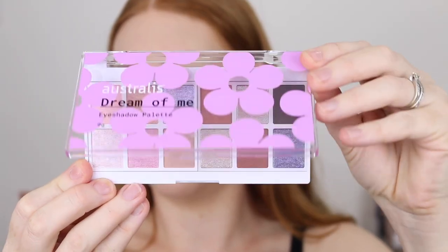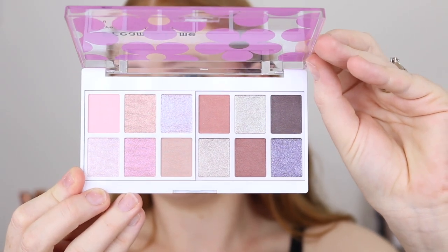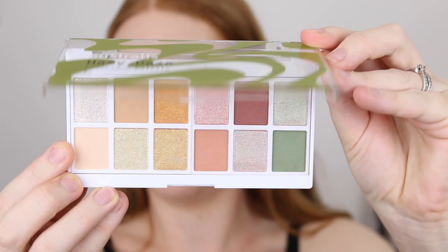And then we've got two new multi-dimensional eyeshadow palettes. The first one is called Dream of Me and the second Hazy Days. These products are launching online and into Priceline on November 14. I'm not quite sure of the prices yet, but knowing Astralis, they're going to be pretty affordable.